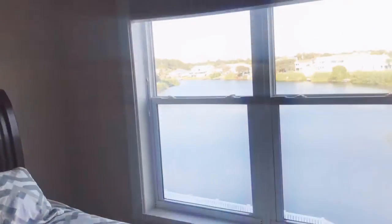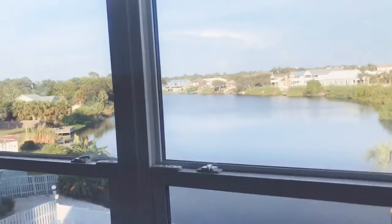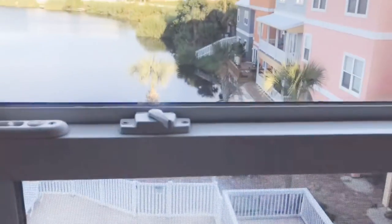Hey guys, this is Rachel Worrell, Real Estate Agent with Keller Williams Success Realty here in the Panama City area, and I'm at 110 Riviera Street in Panama City Beach. It's a four bedroom, four bath home.